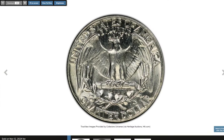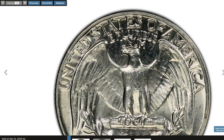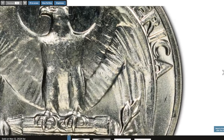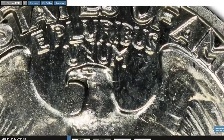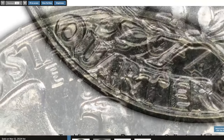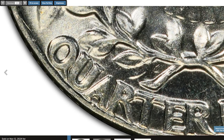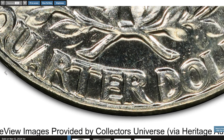To identify the rare variety, look closely at the reverse lettering for any doubled elements. This specific variety is known as the 1964 Double Die Reverse Quarter. According to Variety Vista, the coin displays a strong spread on all lettering with the most prominent doubling on 'Quarter Dollar.' This particular quarter was graded MS63 by PCGS and sold for $119 at Heritage Auctions.